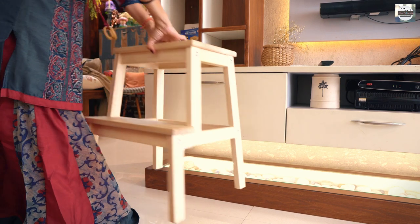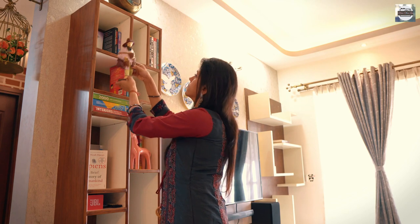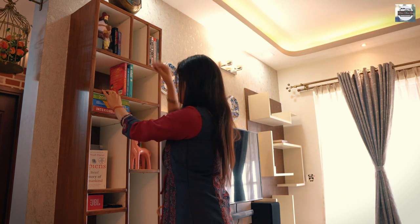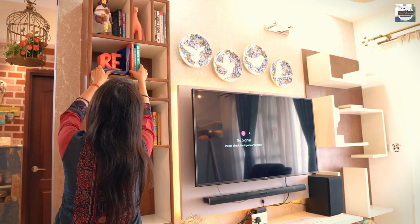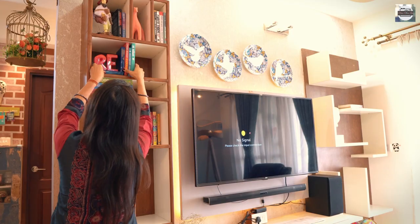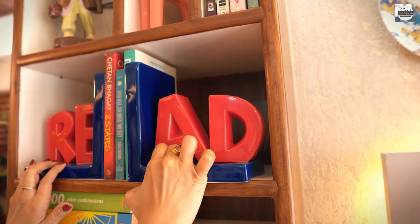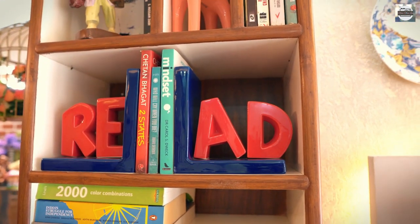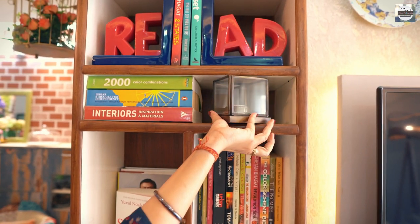Coming to the next focal point of this room — the book shelf. We read books but don't have too many of them, yet not too few to toss them in a closed space. It needed a proper address and this is how this shelf came into life. I have arranged the books horizontally, vertically and as a backdrop. I tried playing with their arrangements and ended up adding objects.